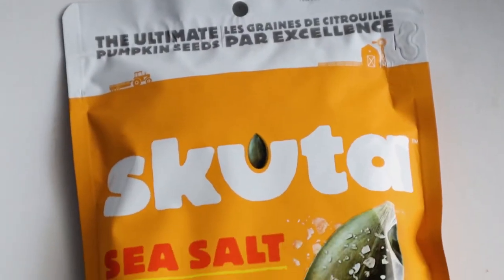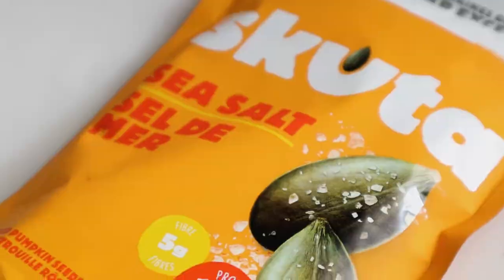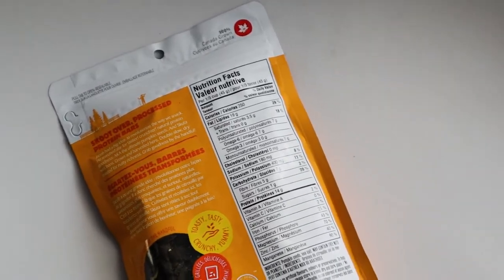Wow, this is a lot. This one is the Ultimate Pumpkin Seeds. Last month's one had another pumpkin seed but that was spicy — this one's sea salt. I do like both, I like sea salt and I like spicy. So I can't wait to start taking these when I go shoot, and that way it kind of helps me go throughout the day.